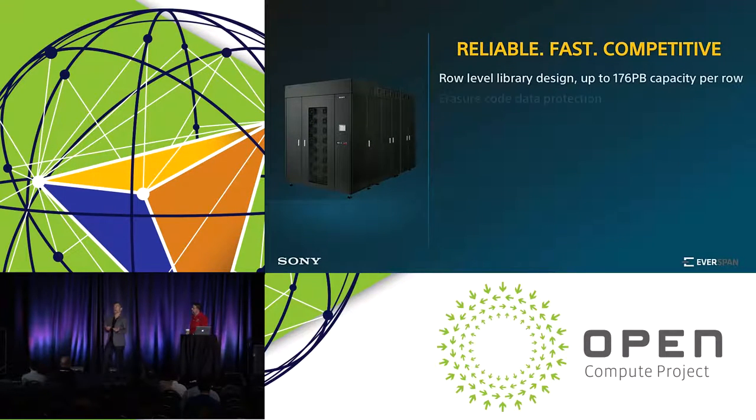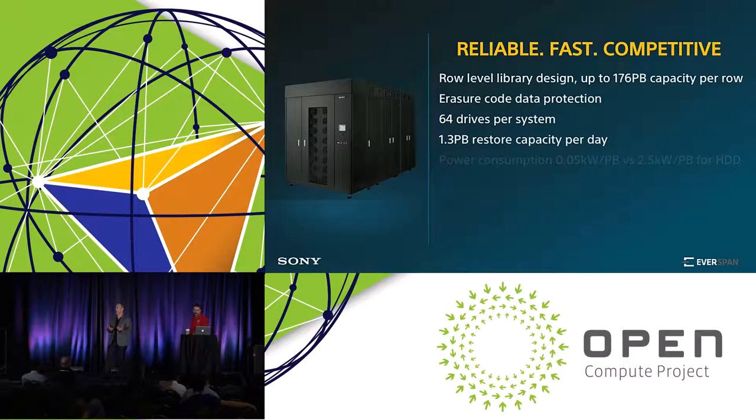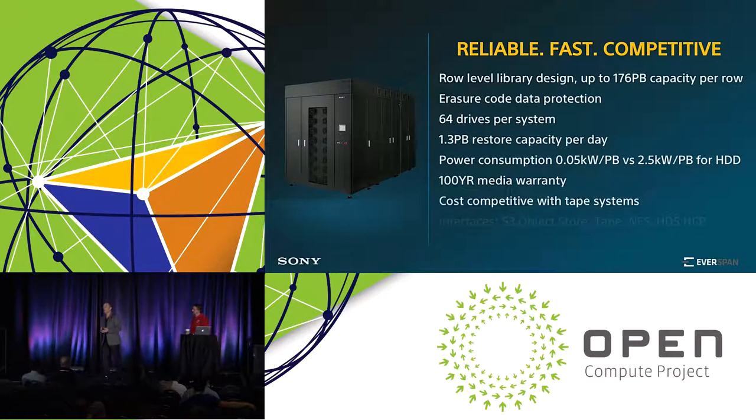We put this all together into a library model. A library model means we disaggregate drives from media. This is a library that can expand up to 14 cabinets and can store over 900,000 discs on trays of 64. Those trays of 64 are an atomic unit for import and export into the library. There are also 64 drives, and we can support variable ratio-coded rates from 4 all the way to 64 drives in a set, depending on workload, performance, and capacity requirements — ratio-code protected with a high degree of control over how you protect data on the library.